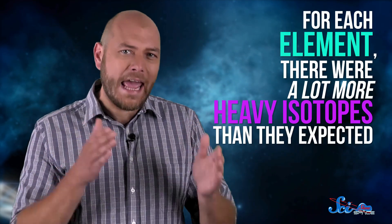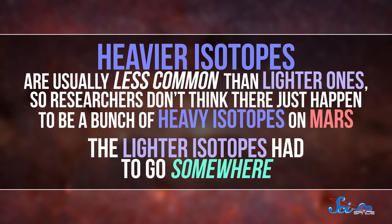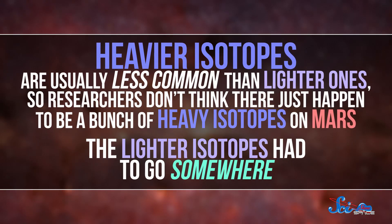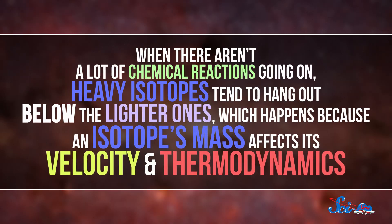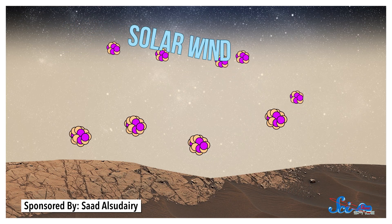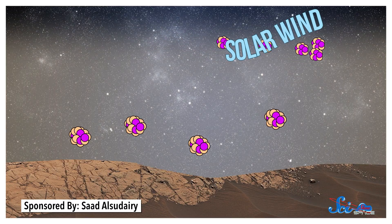When scientists analyzed the data, they found that for each element there were a lot more heavy isotopes than they expected — which was not good news when it comes to whether there was once life on Mars. Heavier isotopes are usually less common than lighter ones, so researchers don't think there just happened to be a bunch of heavy isotopes on Mars. The lighter isotopes had to go somewhere. When there aren't a lot of chemical reactions going on, heavy isotopes tend to hang out below the lighter ones, because an isotope's mass affects its velocity and thermodynamics. That's probably how Mars lost its lighter isotopes: billions of years ago, the lighter isotopes moved upward in the atmosphere, closer to space, and were stripped away by solar winds, leaving behind a thin atmosphere with a higher proportion of heavy isotopes.